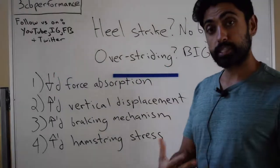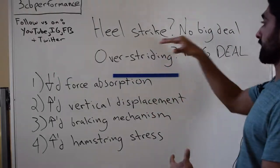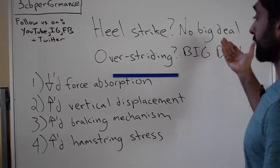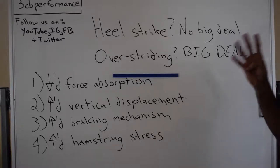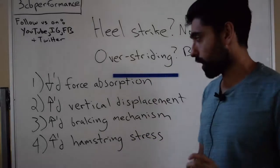Today's topic is heel strike — no big deal. Overstriding — that's definitely a big deal. And there are four main reasons why.